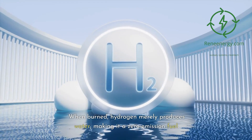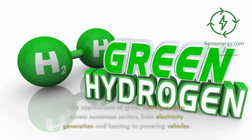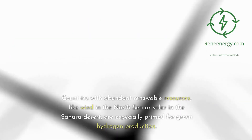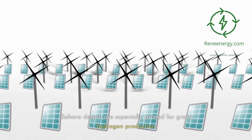When burned, hydrogen merely produces water, making it a zero-emission fuel. The applications of green hydrogen span across numerous sectors, from electricity generation and heating to powering vehicles. Countries with abundant renewable resources, like wind in the North Sea or solar in the Sahara Desert, are especially primed for green hydrogen production.